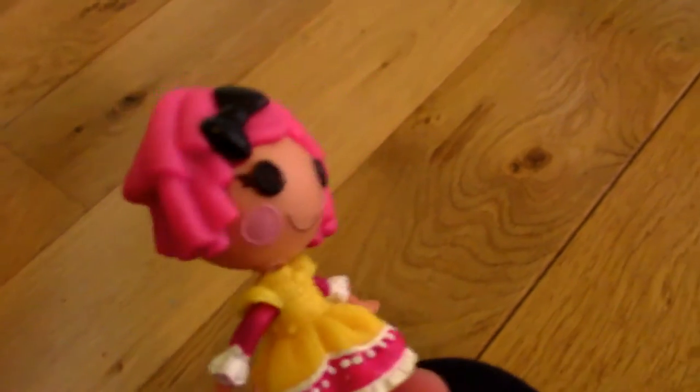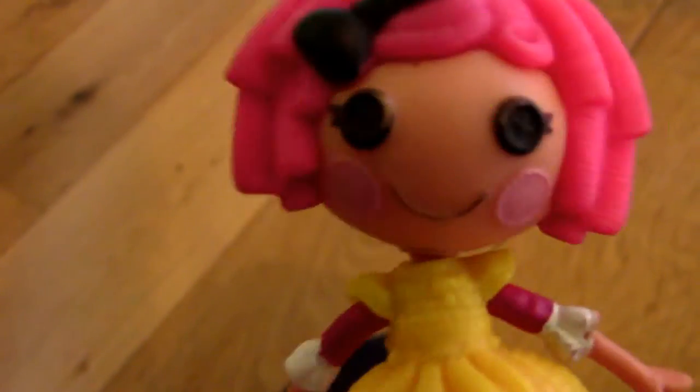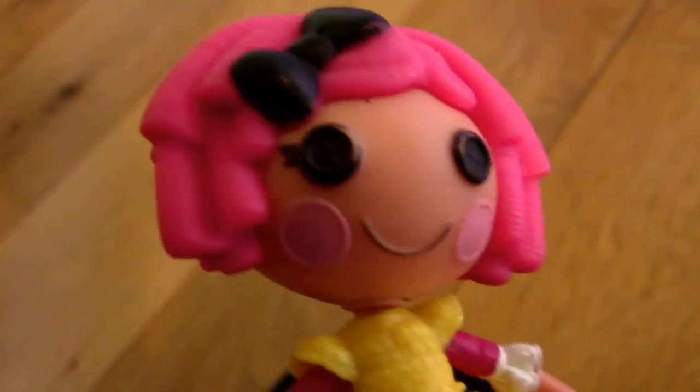Hi guys, it's Trixie! And today, something very exciting came in the post. Here's a clue — it's worth £17 and I got it for free.